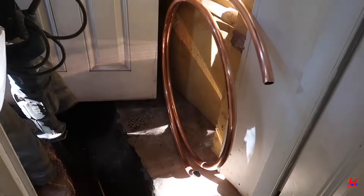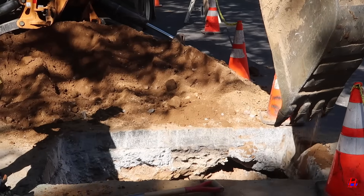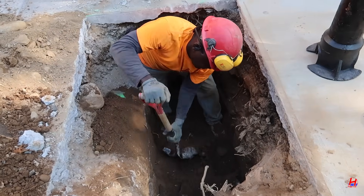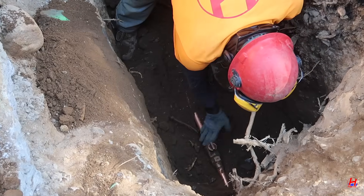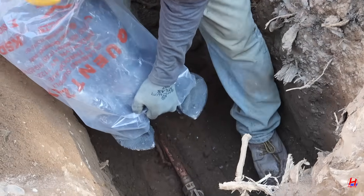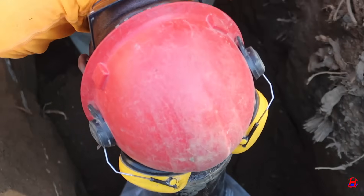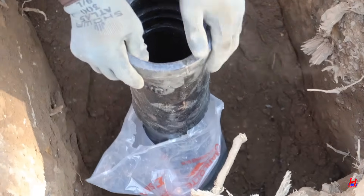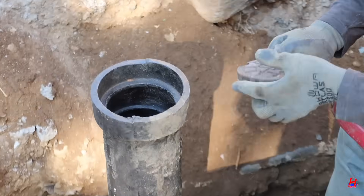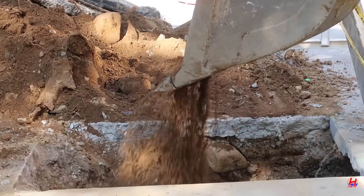Most of the backfilling and cleaning out is done. Pipe and curb box in place, the team restores the street and sidewalks. Franklin's crew makes sure everything is neat, safe, and as close to original condition as possible. New York City streets are tough, but our team is tougher. Final checks are done, dirt and debris cleared, and the property is safe and clean. Residents now have peace of mind with a city-compliant copper water line — one less lead pipe in Brooklyn.